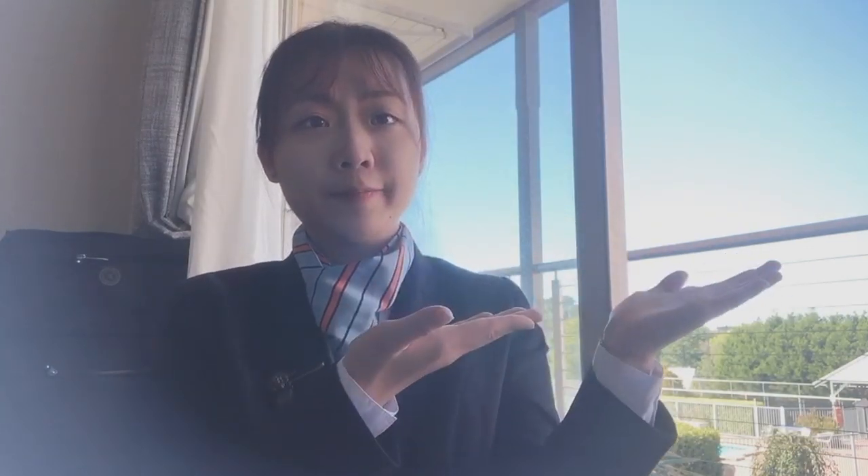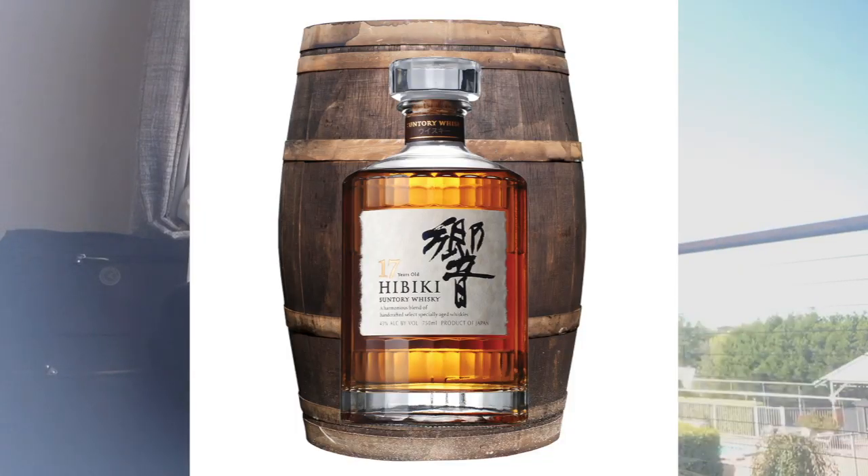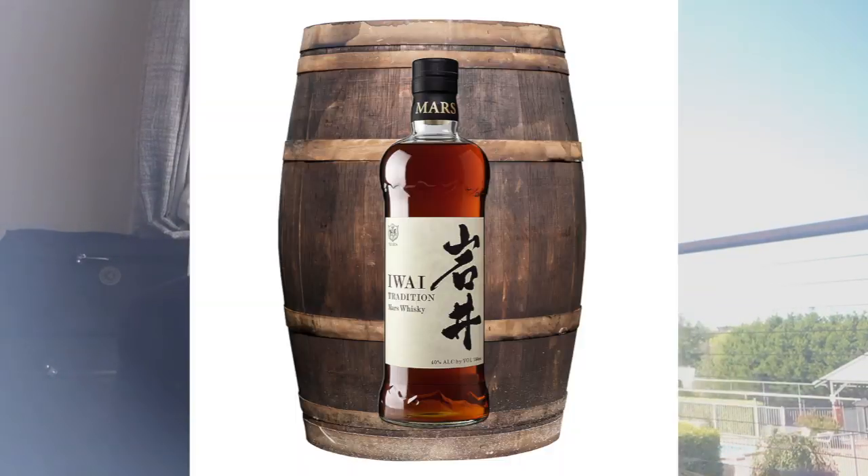The third one is the Hakushu 18. The next one is the Yoichi Single Sherry Cask. Next is the Yamazaki 12. Then there is the Nikka Single Malt. Next is Hibiki 17. Then Nikka Whiskey From the Barrel. Next is the Chichibu Port Pipe. Then the Iwai Tradition. And also the Akashi Single Malt.